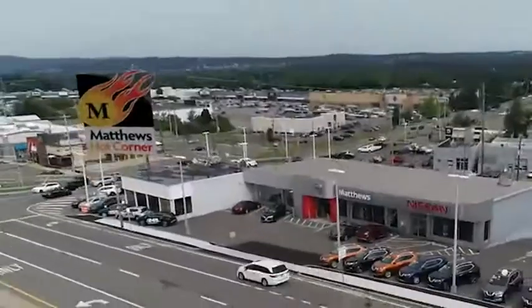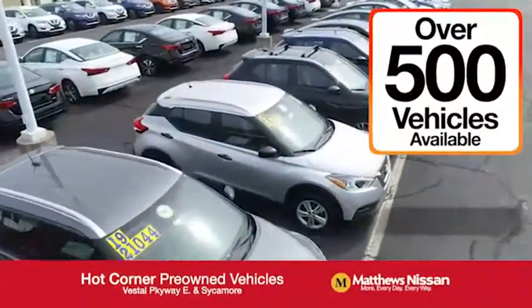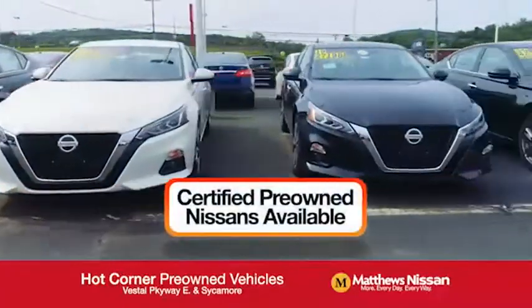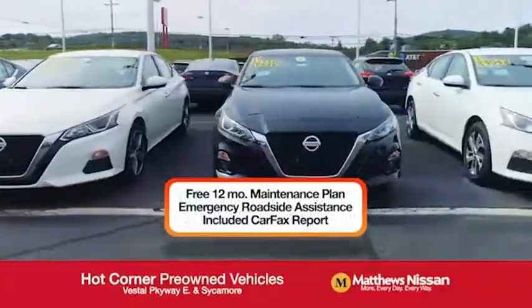At the Matthews Hot Corner on the corner of the Vestal Parkway in Sycamore, we've got over 500 pre-owned vehicles available, including 75 factory certified Nissans with a great warranty, free maintenance, Carfax, and more.